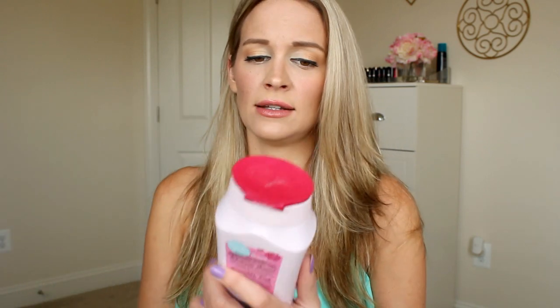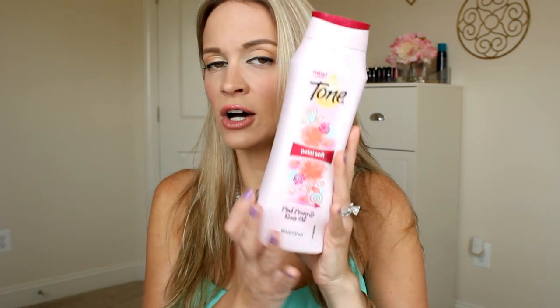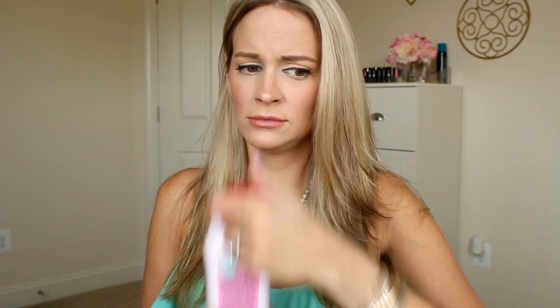My next miss is a body wash from Tone - this is the Petal Soft, supposed to smell like peony and rose. Nope. This stuff is pretty affordable but I would not even spend a dollar on this. It's like a slip and slide - you squeeze some into your hand and it's just going to slide right out before you even get it on your body. And if by chance you do get a little bit on your leg, it's going to be gone in two seconds. There is nothing moisturizing about this stuff. Do not even waste your dollar.